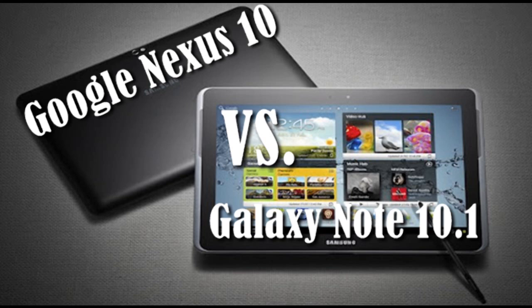Hey folks! This is GAA with my battle between the top ranking Nexus 10 and the Big Boss Galaxy Note 10.1. Let's get this battle on.